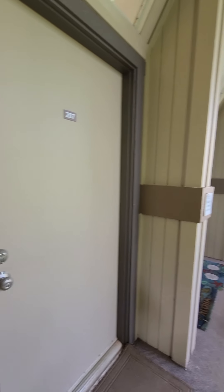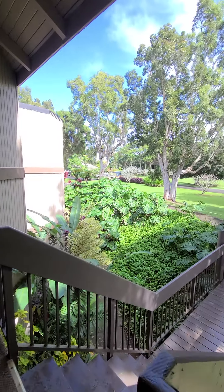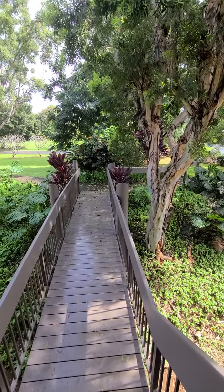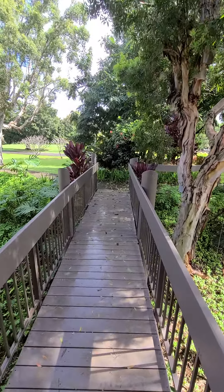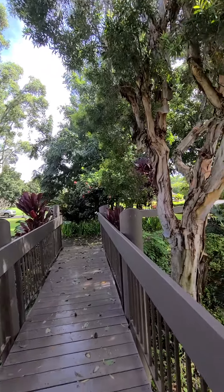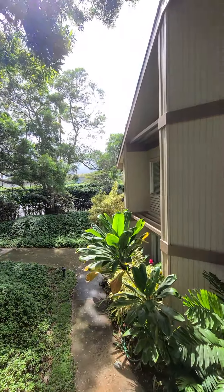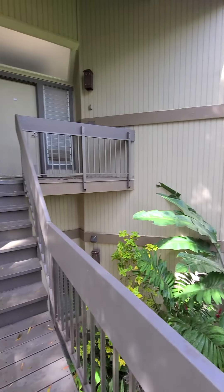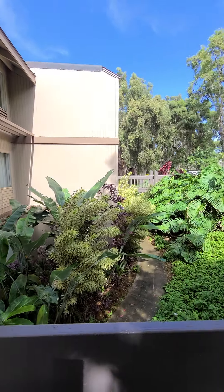Aloha, this is video number two. We're just going to walk a little bit through the complex. So this is up on the second floor, obviously in the building. The ground floors are all the one bedrooms. The second floor units are the two bedrooms.